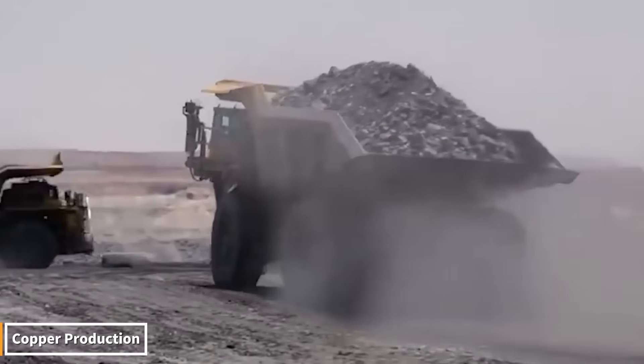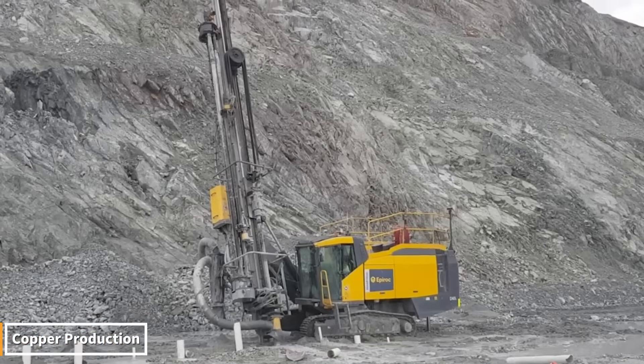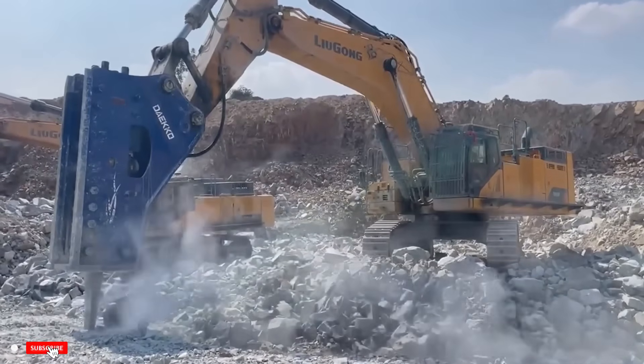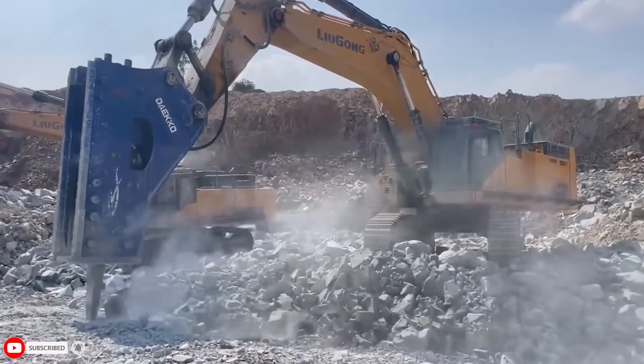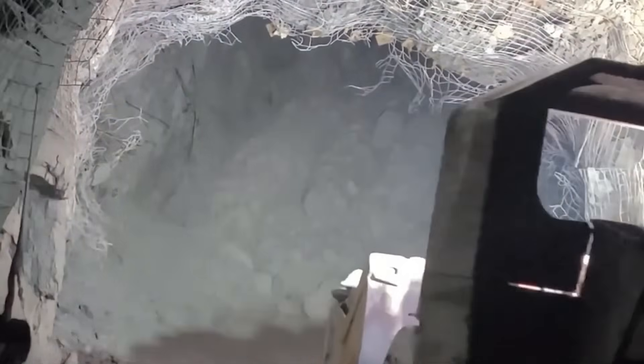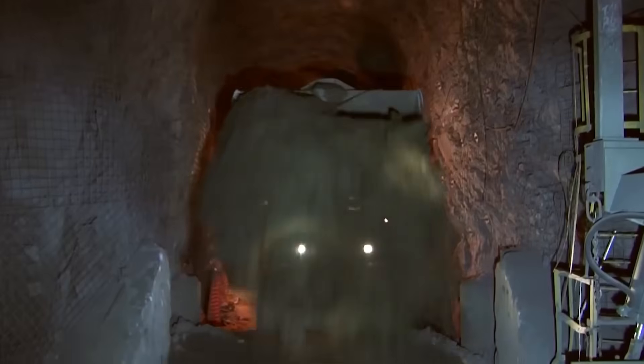Copper production is an incredible process. Massive machines drill into the earth, shatter the rock, and separate the copper within. Then melted at high temperatures, the copper is transformed into a gleaming pure metal. The journey of this precious metal, used in everything from our phones to our cables, becomes a truly captivating spectacle when combined with technology.